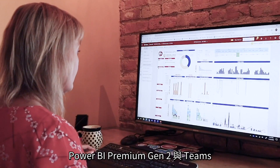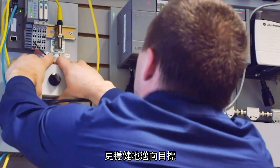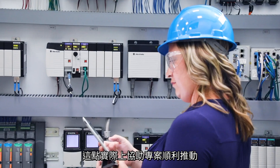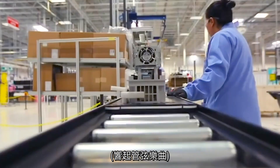Being able to integrate Synapse, Power BI Premium Gen 2, and Teams allowed all of our engineers to understand the status of our projects faster and more reliably than before. And to clearly communicate back and forth — that has been really key in keeping this project up, running, and at the pace that we needed in order to hit our enterprise goals.